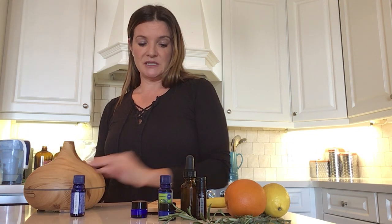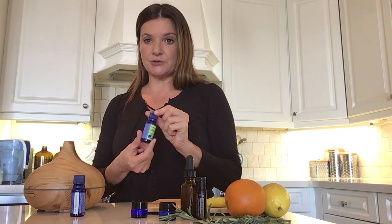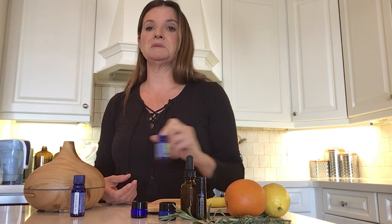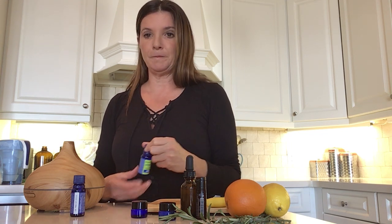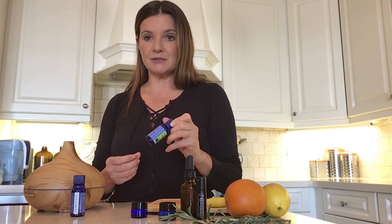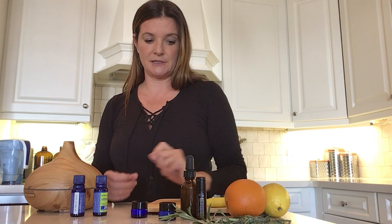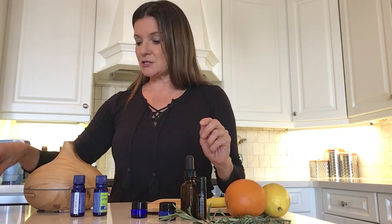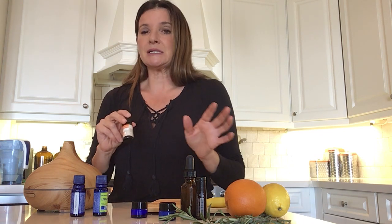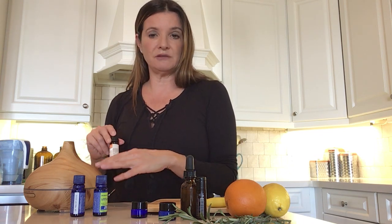So eucalyptus is one favorite. The other one I really love is tea tree — everyone needs tea tree, especially nowadays. Tea tree will kill everything and anything. Melaleuca is the other name for it. I typically use this to clean. The other ones I like to use are orange, because orange is a calmer, a de-stressor, a relaxer. I like to put it in the diffuser.